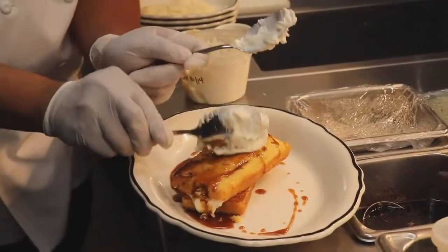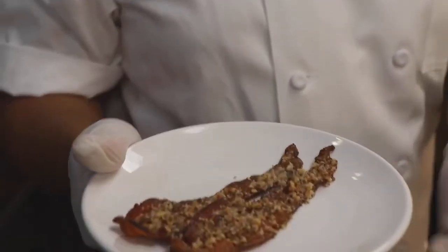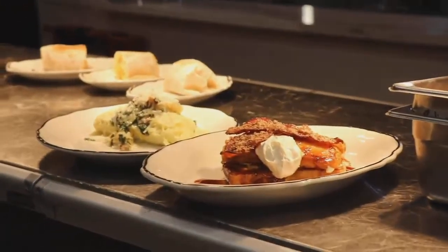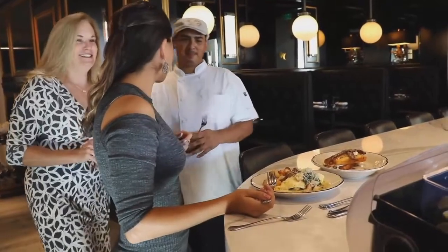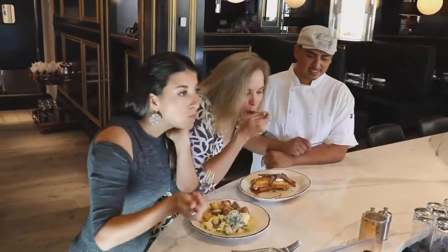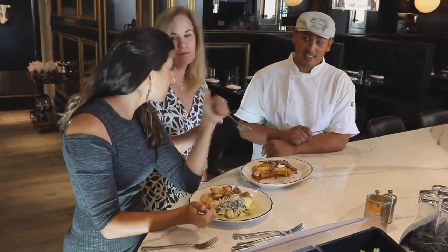But wait, there's more — candied bacon. Applewood smoked bacon, pecans, and brown sugar. That is ridiculous. This is a messy brunch situation. Miso maple syrup drizzled on top. That's a lot of flavor.